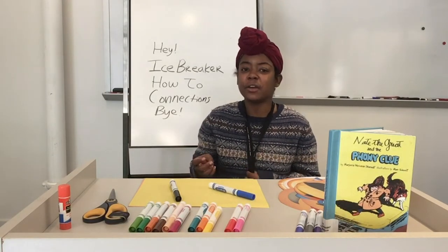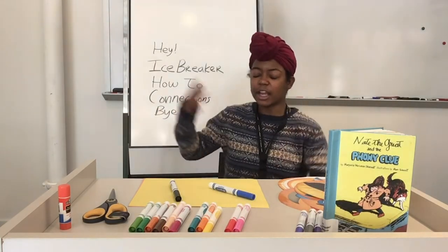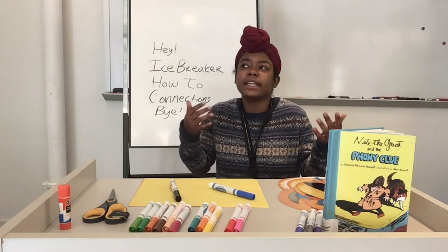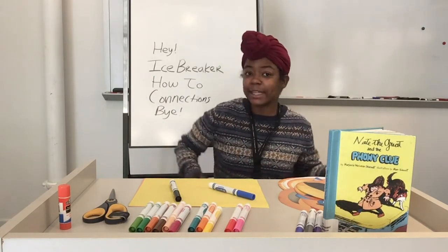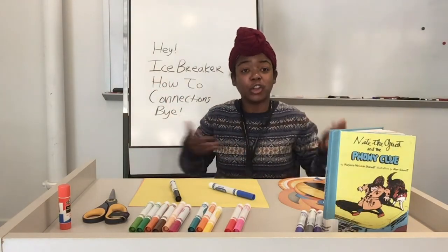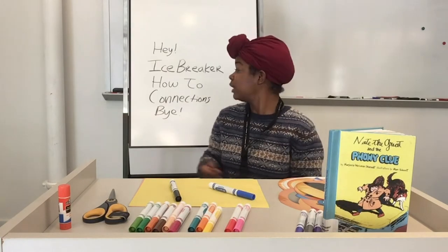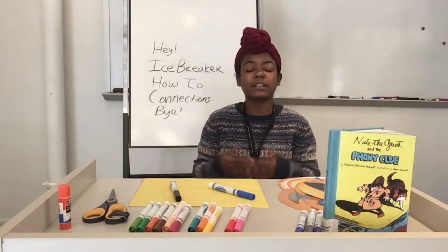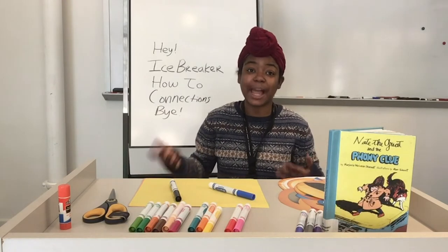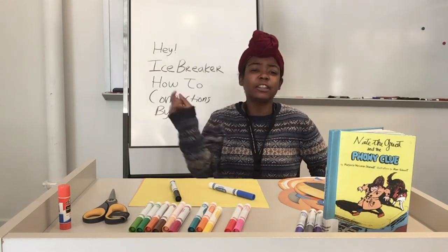Today is going to follow a format listed behind me. First we have the introduction about the book and the activity. Next we have the icebreaker, which is basically us talking and breaking the ice between us. After that we have the how-to, where I'll show you how to use the supplies to do the activity — though there are many ways to do it. Then we have the connections, where I talk about other books to support your understanding of abstract thinking and abstract art. Followed by the goodbye. Let's go on to the icebreakers.